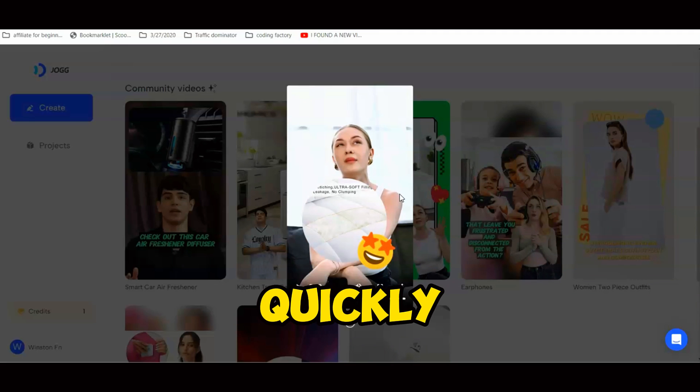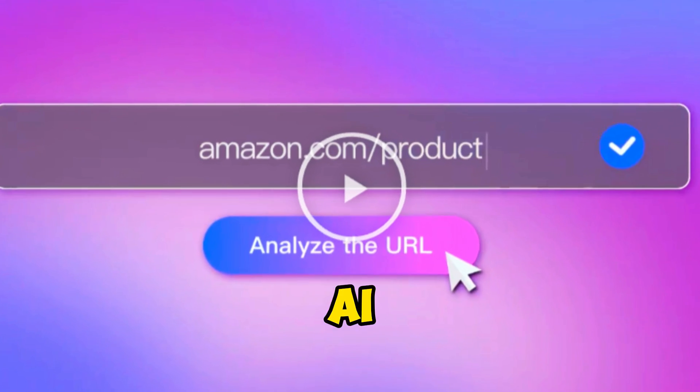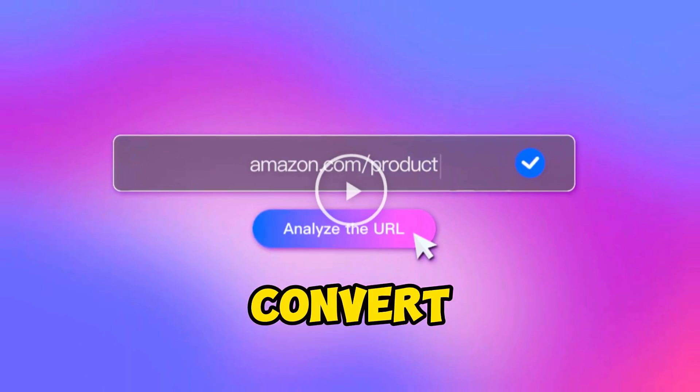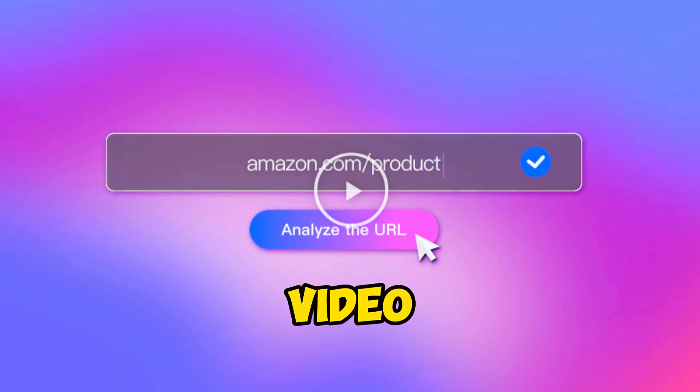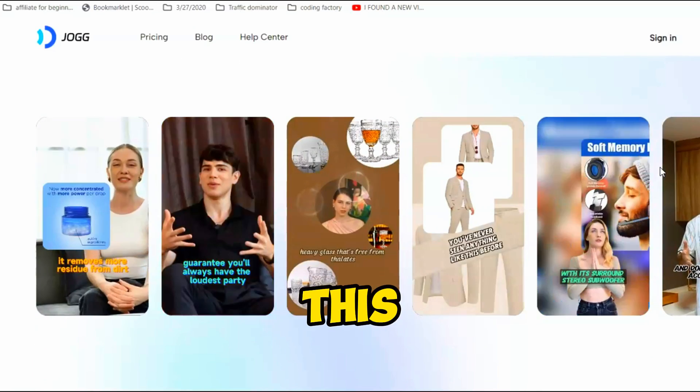Here's how — with this awesome AI video generator, you can convert any URL into engaging video ads in minutes. Just follow these three easy steps. I'll drop the link in the description below — click on it and you'll be taken to the page.